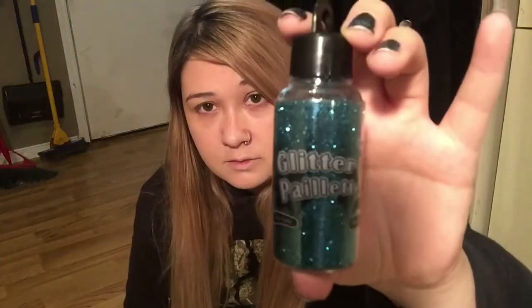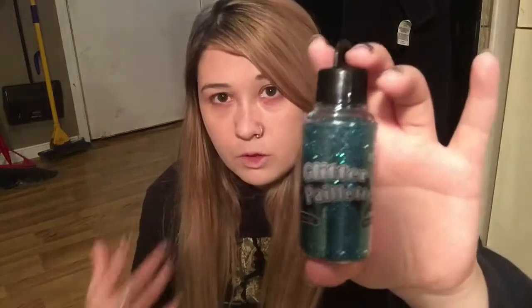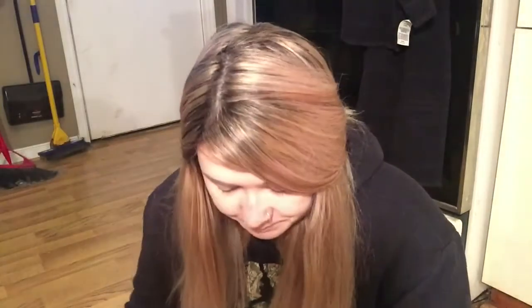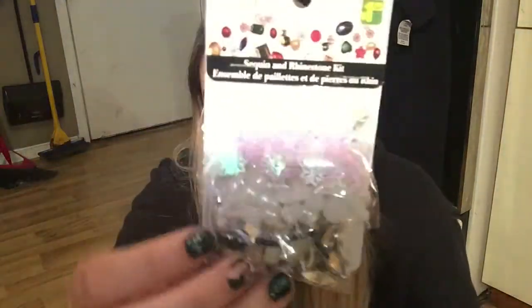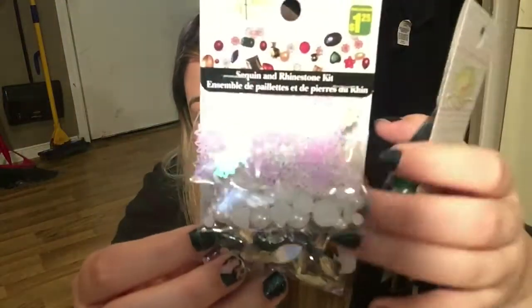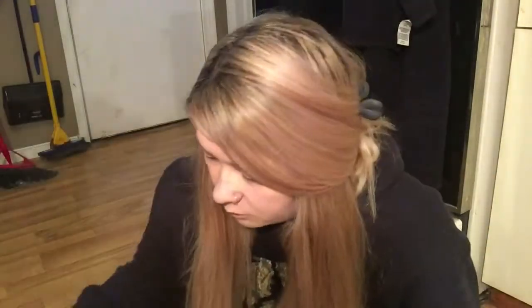I got some glitter for my look, and I'm also going to be making bath bombs so I wanted to use glitter for that. Then I got these sequins and rhinestone kits — I just thought these would go really well with the look I'm going for.